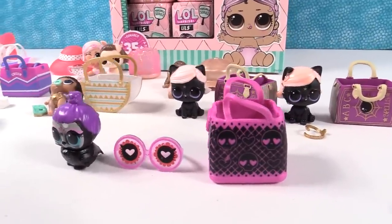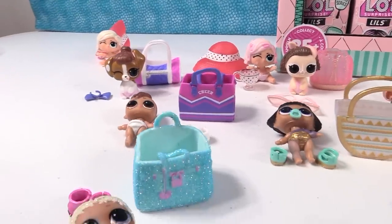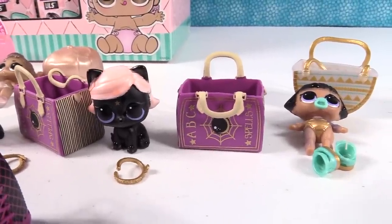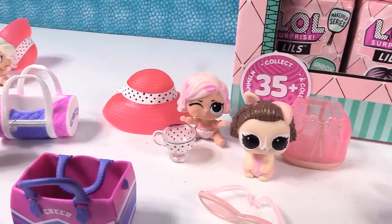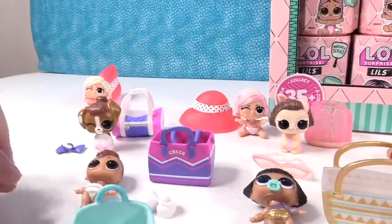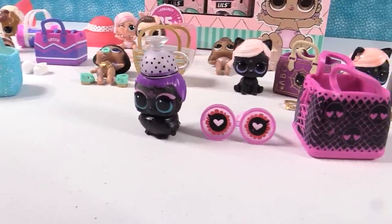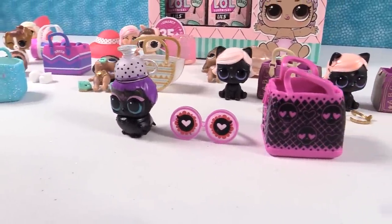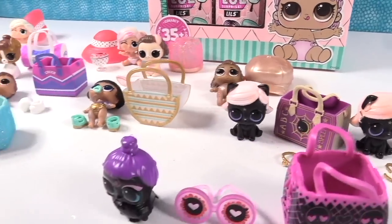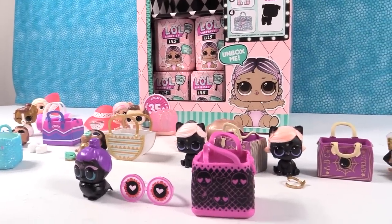We did get a couple duplicates but that's the fun of collecting. Shannon's favorite is Witchy Kitty because she loves Witchy Baby. Shannon's other pick is Lil Leading Baby — love the accessories and the little hat. It reminds her of Pretty Woman. Which one did you like best? Leave a comment down below. Leave the video a thumbs up if you enjoyed it, hit the share button so your friends can see it, and subscribe to be part of the PS Toy Reviews crew. Thanks for watching — tune back in next time when we open up the rest of the box. Bye guys!